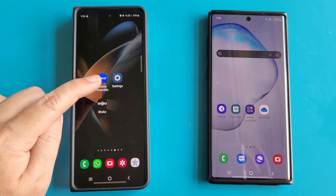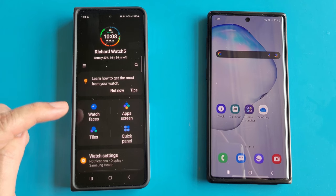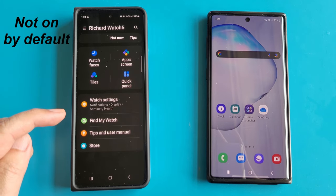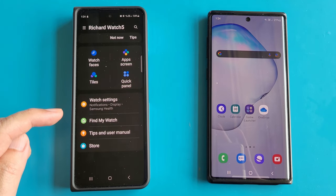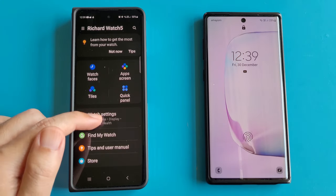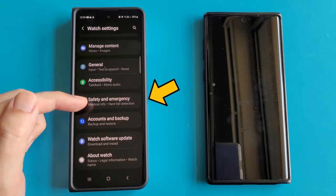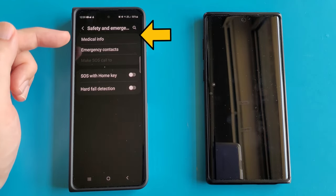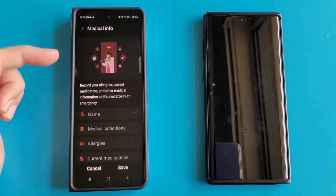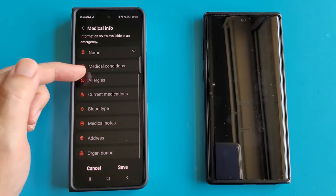Let's set up the hard fall detection on my Galaxy Wearable app. This feature is not on by default, so we need to set it up. First, we'll go into Watch Settings and look for Safety and Emergency. In this section, we can enter our medical info, which is available to rescue personnel in case of an emergency.